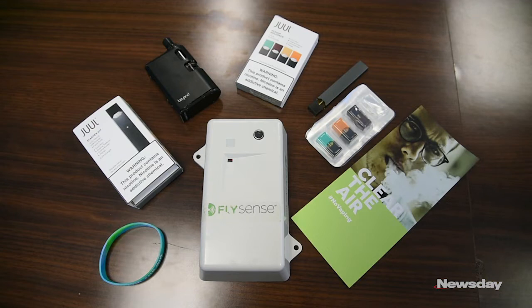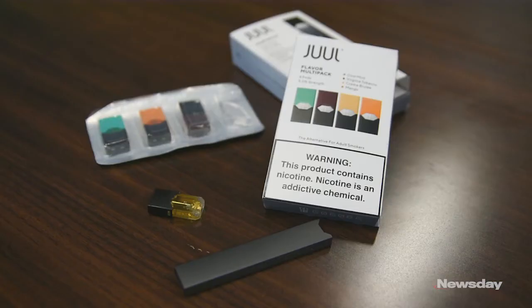Kids are taking these devices into bathrooms and locker rooms and vaping, and the FDA along with local government are trying to crack down on the usage and selling of these devices to minors.